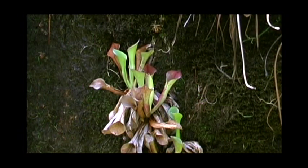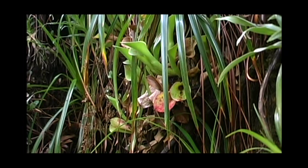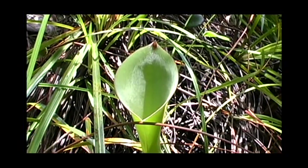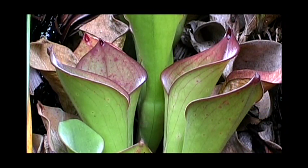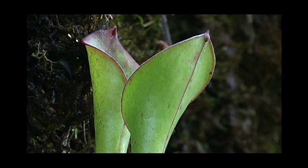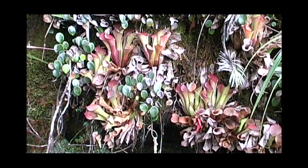Heliamphora ex appendiculata frequently grows rooted directly to the sides of bare mossy cliffs of narrow valleys and river gorges, especially where waterfalls and seepage ensure that the rock face is permanently wet. Its name refers to the apparent lack of a nectar spoon in this species. Perhaps in compensation for the diminutive apex nectaries, the exterior of the leaf is lined with up to 30 circular red nectar glands, 1 or 2 mm long, which effectively attract ground insects and other prey.